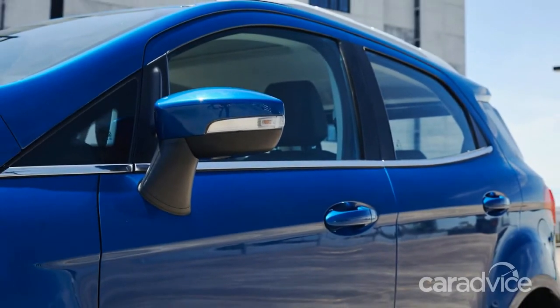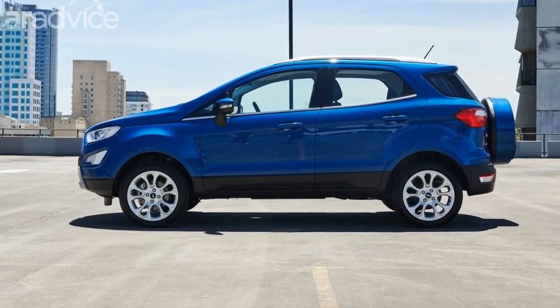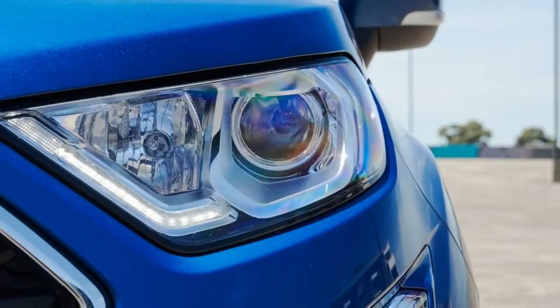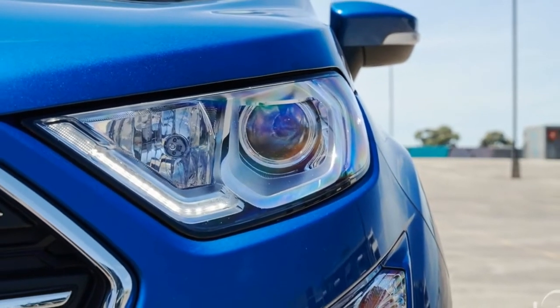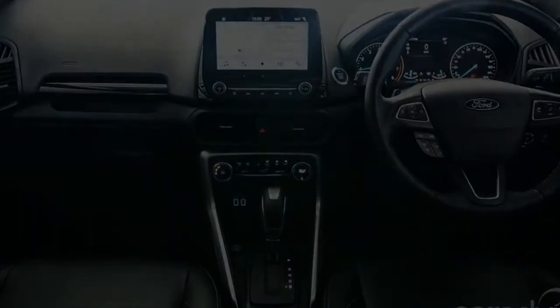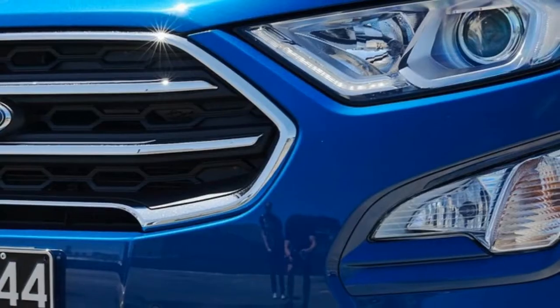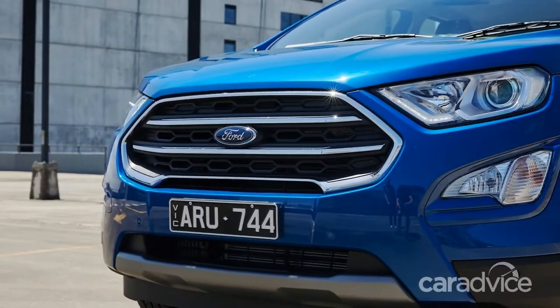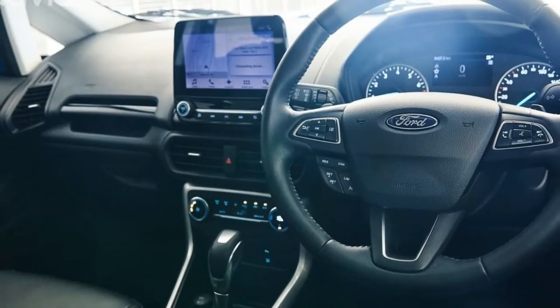There are also front parking sensors, a power sunroof, leather-accented seats, climate control, an electrochromic rear-view mirror, a center console with sliding armrest, blind-spot monitoring with rear cross-traffic alert, automatic headlights, rain-sensing wipers, and Ford's 8.0-inch SYNC 3 touchscreen infotainment system with inbuilt navigation.